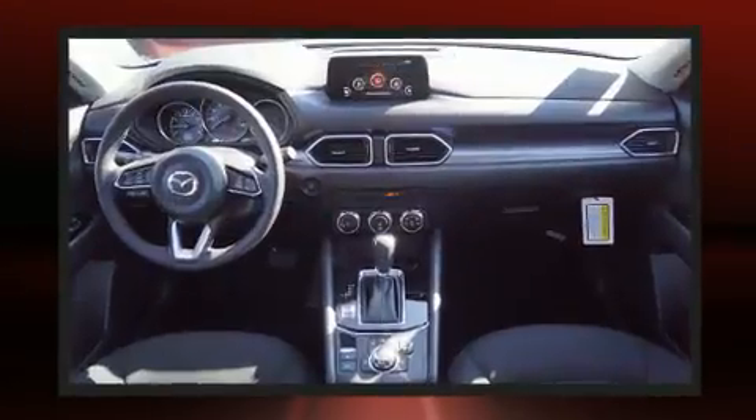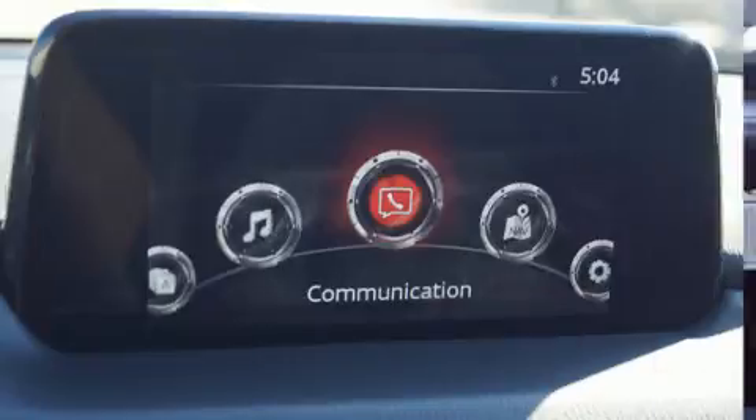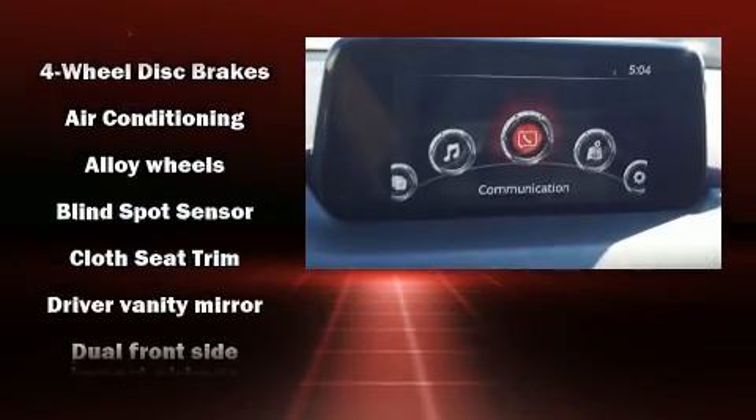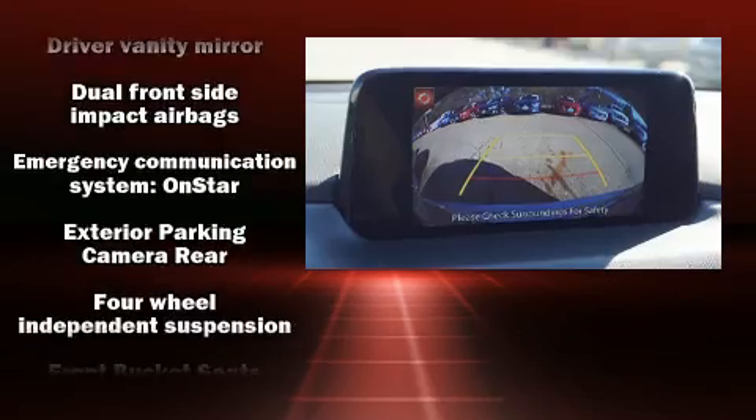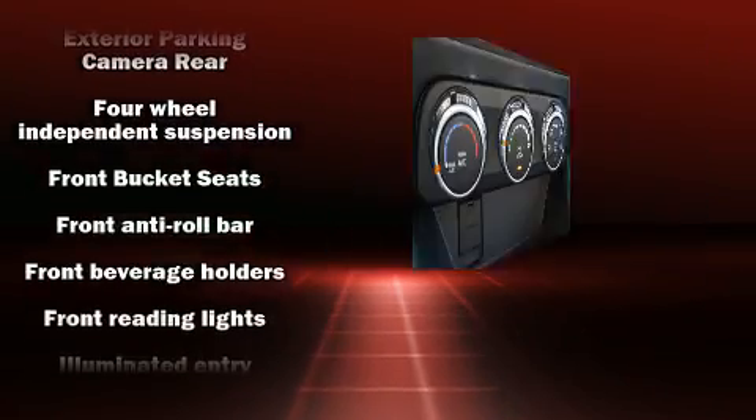Mazda prioritized practicality, efficiency, and style by including front and rear reading lights, a blind-spot monitoring system, turn signal indicator mirrors, remote keyless entry, and power windows.